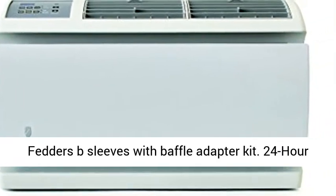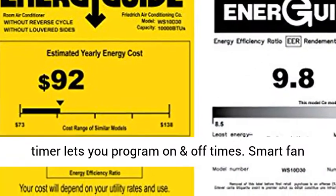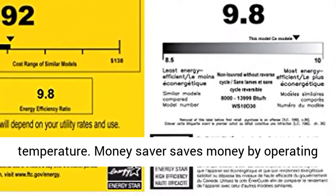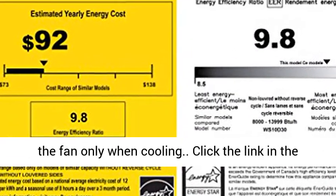Fits Fetters A and Fetters B sleeves with Vaffle Adapter Kit. 24-hour timer lets you program on and off times. Smart Fan Auto adjusts fan speed to maintain desired temperature. Money Saver saves money by operating the fan only when cooling.